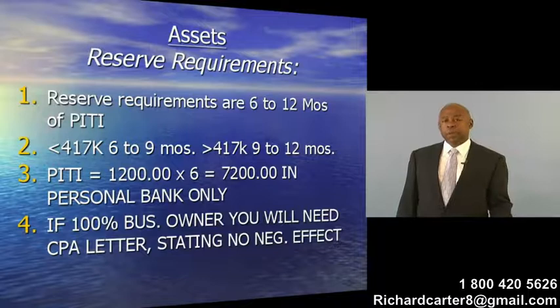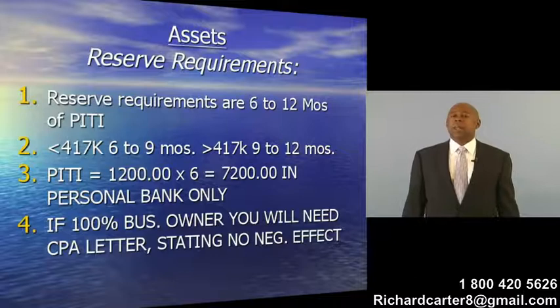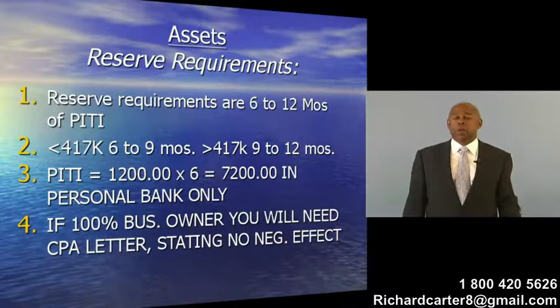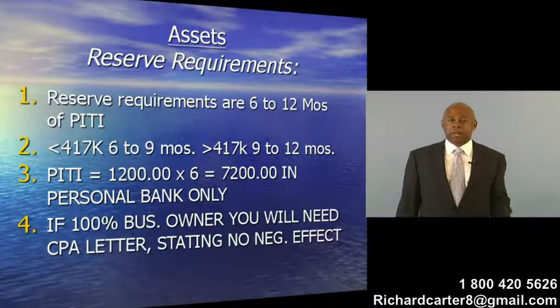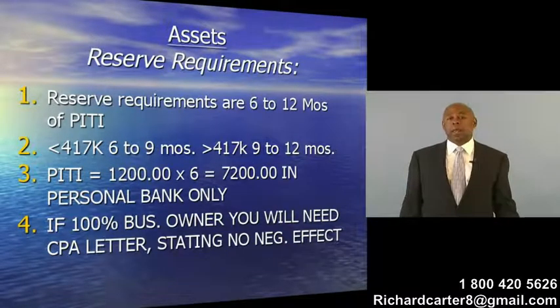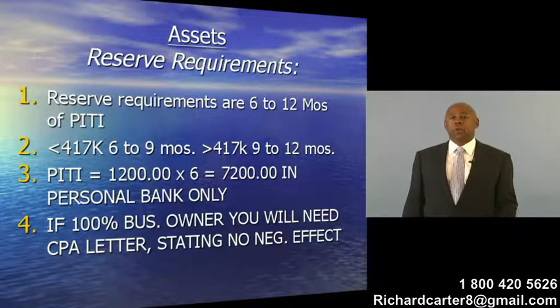When you have a business owner and the business owner owns 100% of the business, then he can get a CPA letter. That CPA letter would have to say that there would be no negative effect by taking out the funds from the business bank account, and then those funds could be utilized towards your reserve requirements.